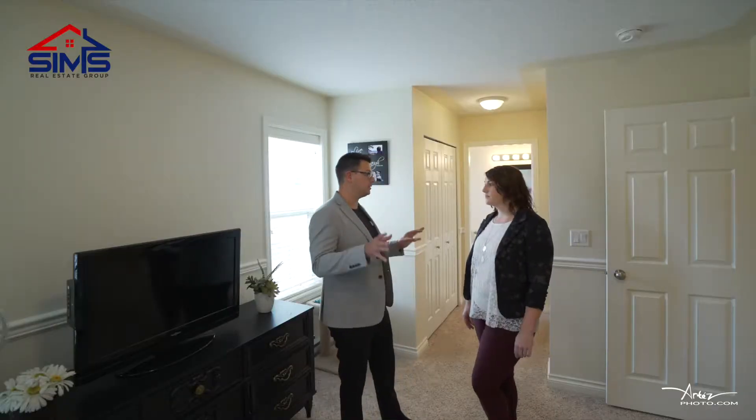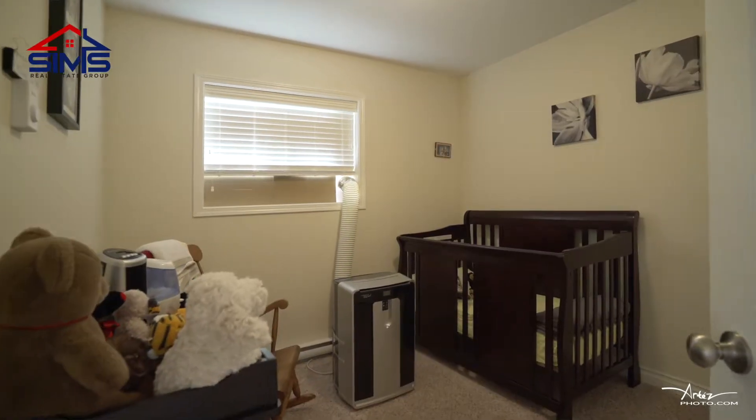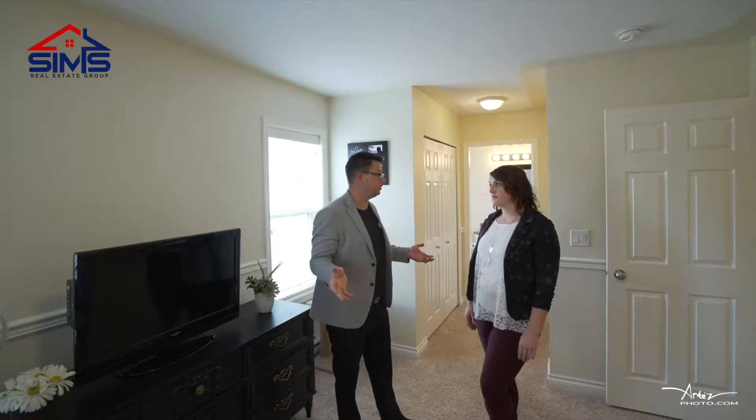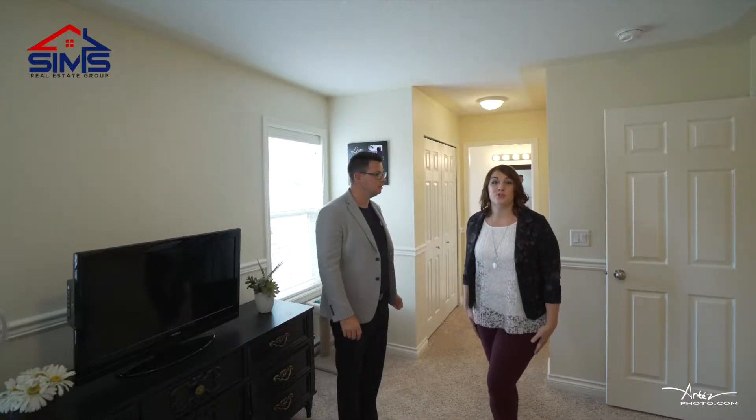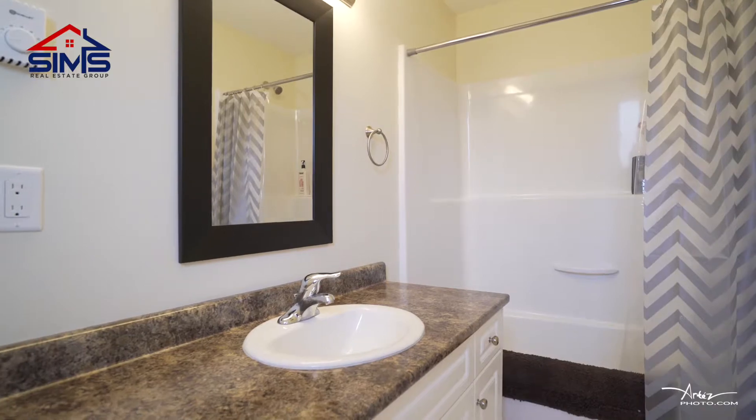I know for parents, having all the bedrooms on the same floor is hugely important. So you have three bedrooms up here, and we're standing in the master bedroom. I just love this master bedroom with the walkthrough closets on either side leading right into your ensuite bathroom.